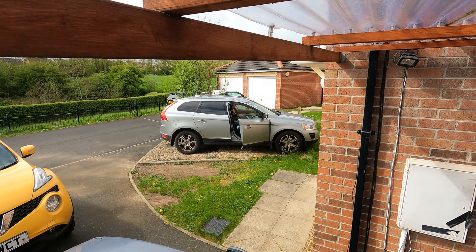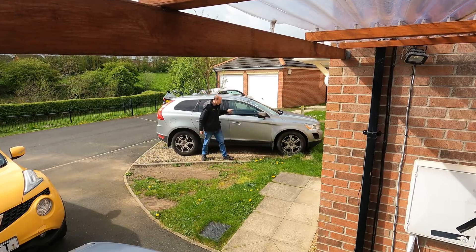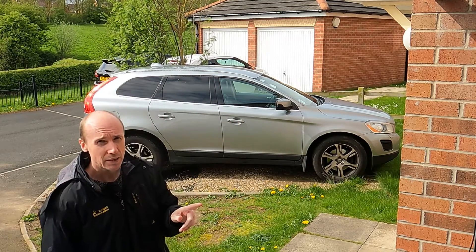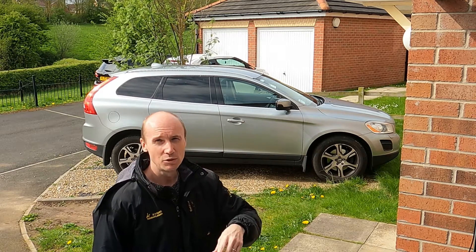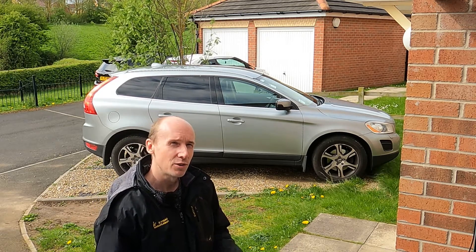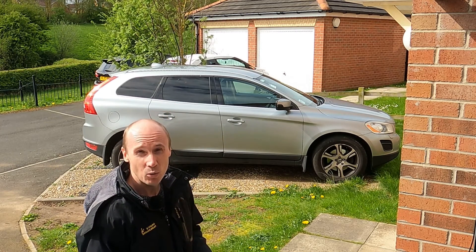Hello and welcome back to the channel. If you saw the last video, you'll know that we were talking about the trip to France with the Volvo XC60 and the slight problem that started to appear on the way back. Then on the journey back from Kent up to the northeast where we're based, we did have a little bit of a problem and it's definitely getting worse, so we're going to take a look at the XC60 and figure out what's going on. We do have a fault code logged as well.